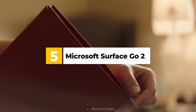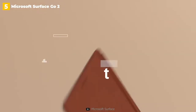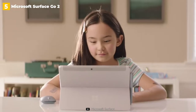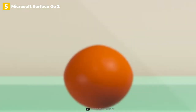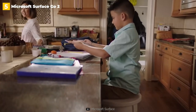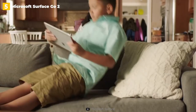5th place: Microsoft Surface Go 2. Sometimes it takes a second attempt to get something right. The Surface Go 2 takes aim at the predecessor's flaws and eliminates them. Thinner bezels allow for a larger 10.5-inch screen, up from 10 inches on the previous model. The most significant improvement is the battery life, which is over five hours longer than the original Surface Go.